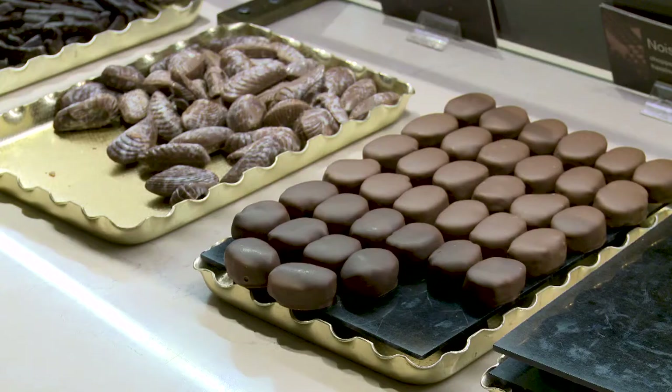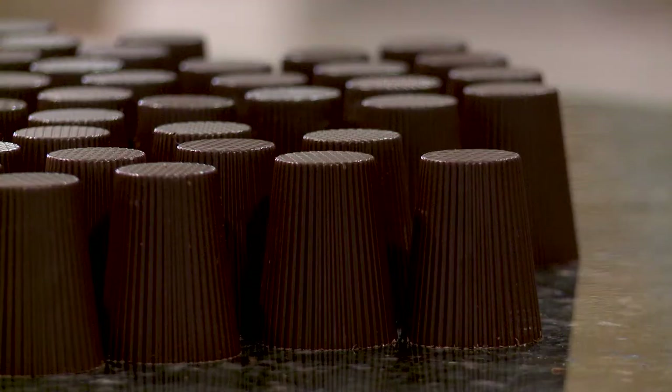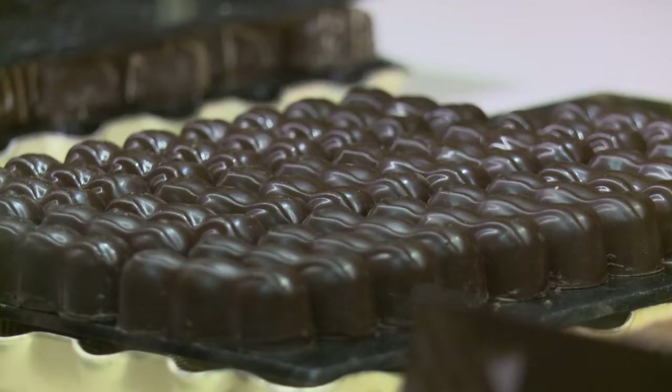CoCoCo is a very special name, and it has deep meaning to us. CoCoCo stands for Coco Confections Community. So there's two types of chocolate in the world. There's compound chocolate, which is oil and sugar — cheap chocolate. And then there's Couverture chocolate, which is all about added cocoa butter. CoCoCo makes Couverture chocolate only, and sustainable chocolate.